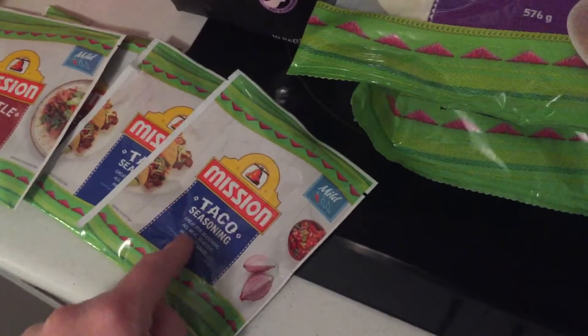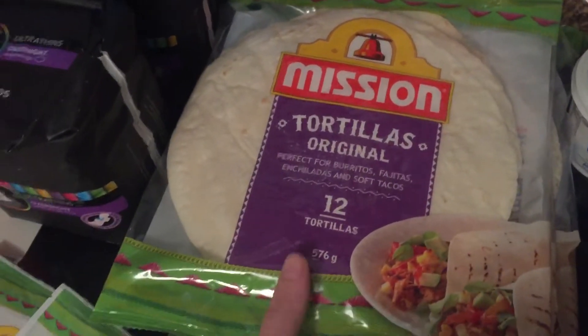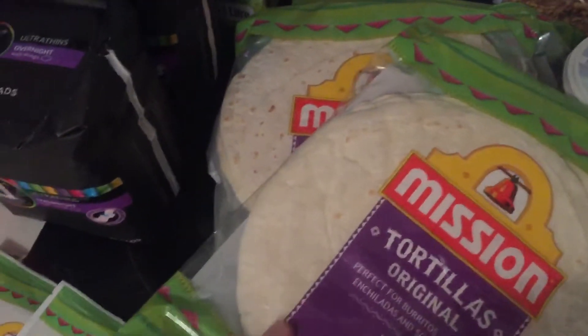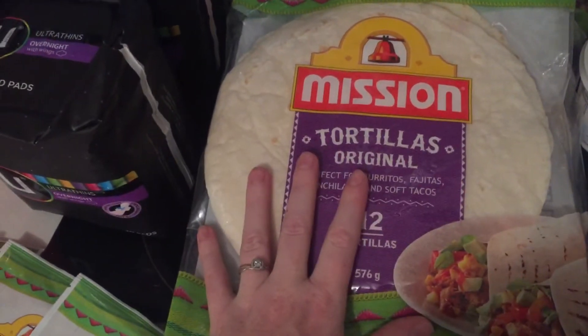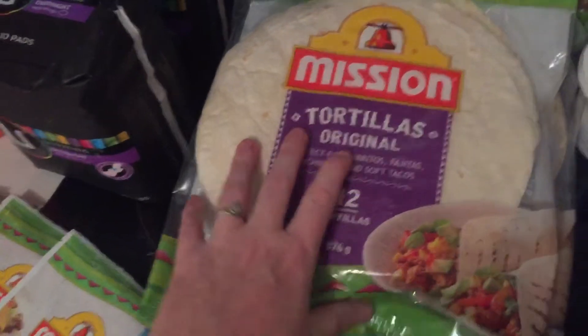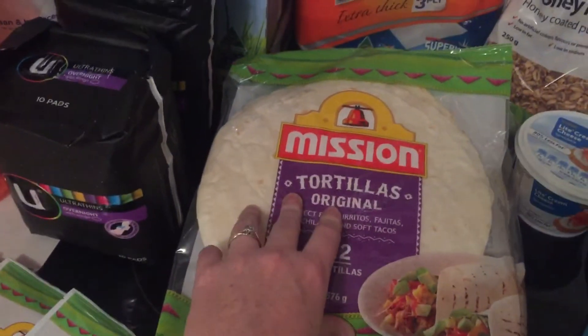We're having burritos tonight so I'm going to use one of the seasonings with half price tortillas. The 12-packs were half price and there were only three left in the store, so I grabbed all three. They were $2.07 per pack, which is actually cheaper than the store brand.